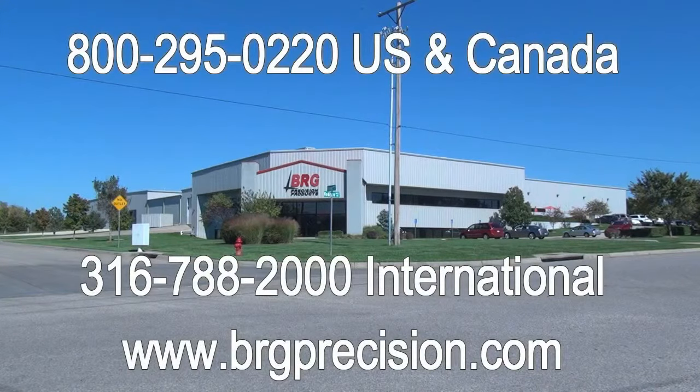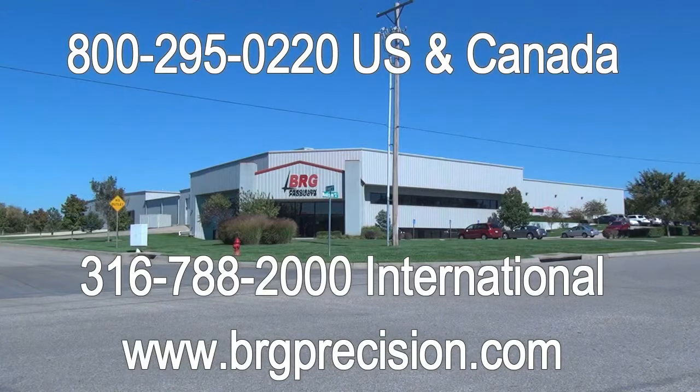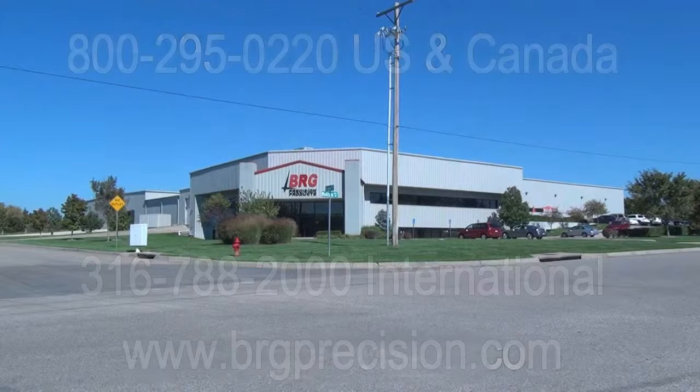Thank you for watching this video. If you have any questions, you can reach us at 1-800-295-0220 in the U.S. and Canada, or 316-788-2000 for international, or you can see us at www.brgprecision.com.